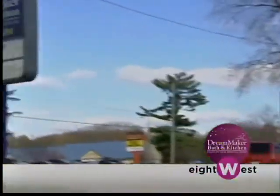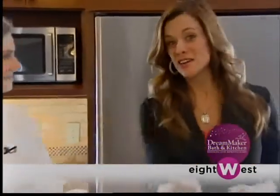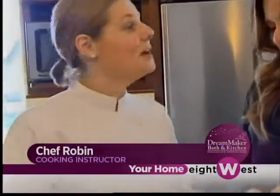We are here at Dream Maker Bath & Kitchen, talking about some of our favorite things — gorgeous kitchens and delicious food. For that, we have Chef Robin. We are actually taking a trip around the world today with the food we're talking about — Italian favorites. My husband is Italian, so he has helped me discover some different Italian favorites that maybe some people might not have in their repertoire, some of his family secrets passed down over the generations.